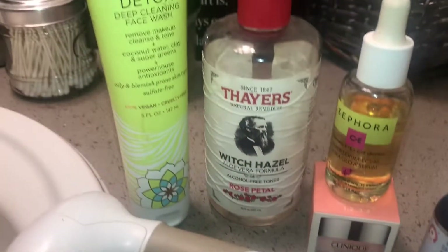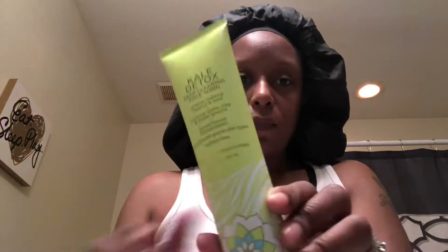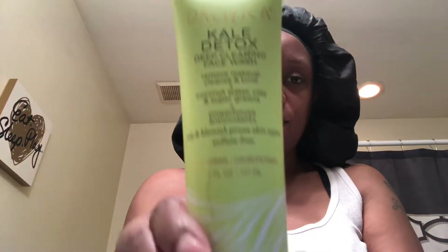I start off with the Pacifica Kale Detox Deep Cleaning Face Wash. This is very gentle for the skin, and then I apply it with my Vanity Planet skin brush.